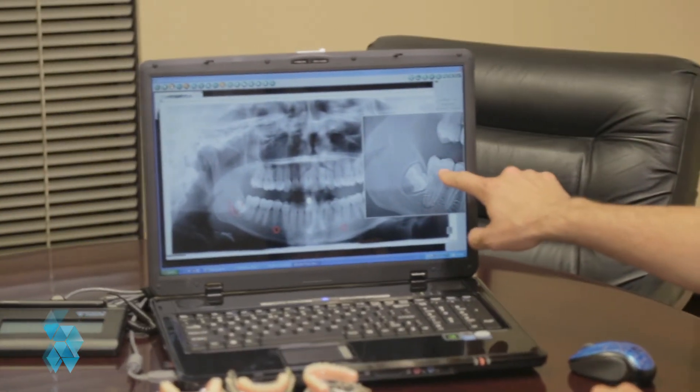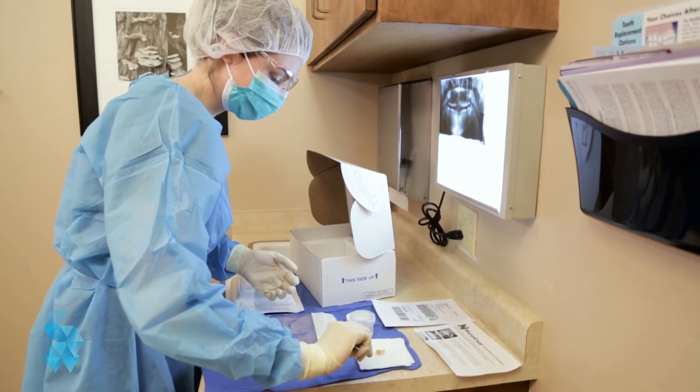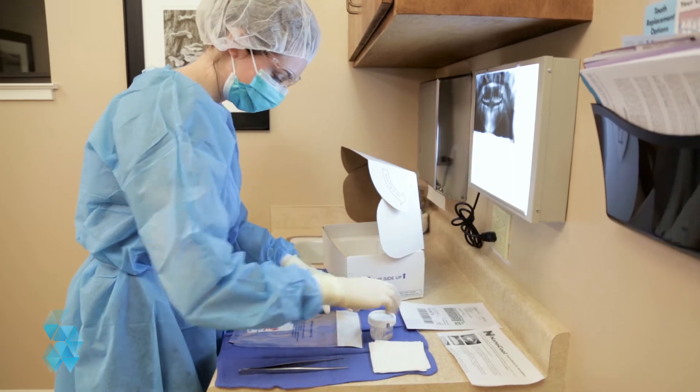Dental pulp stem cells present an attractive option for patients who are interested in investing in their medical future. Unlike cord blood stem cells, there is a wider window for you to take advantage of banking your dental stem cells. You can harvest them at the time of a tooth extraction.